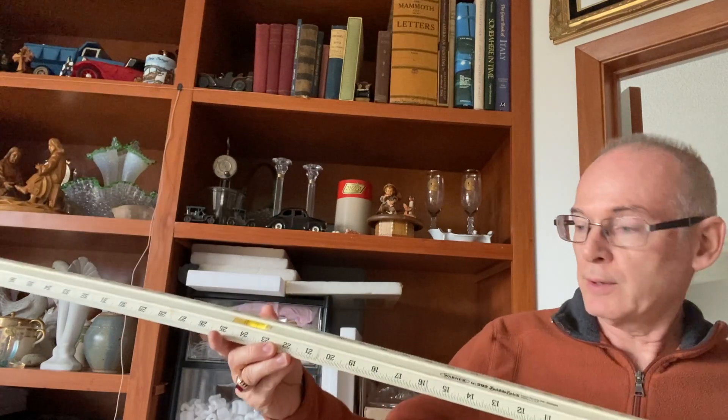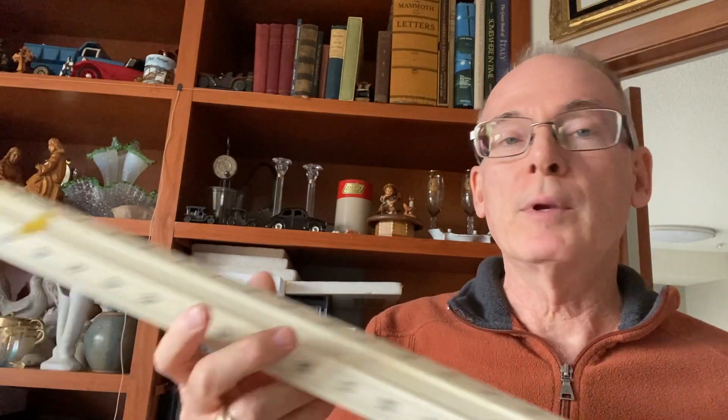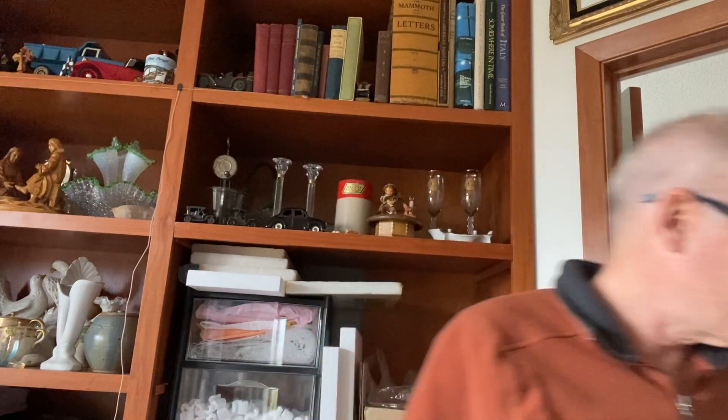The other thing I found was this long yardstick, which is 48 inches — so it's more than a yard. It's got levels built into it, so if you want to make sure you're measuring on a level basis. I thought I could use a little longer ruler measuring stick, so I grabbed that.